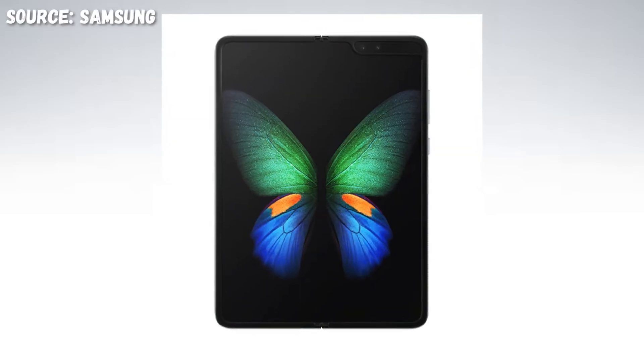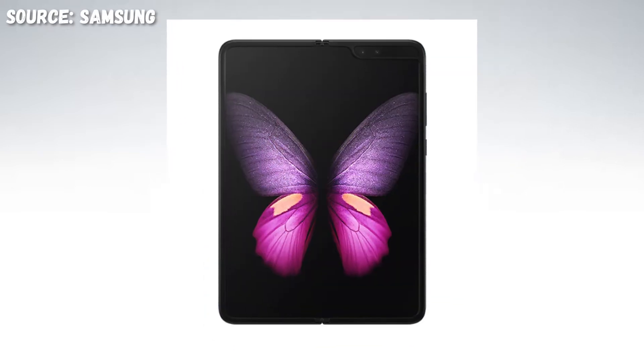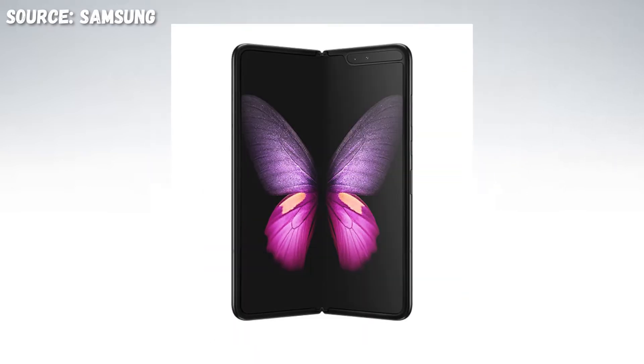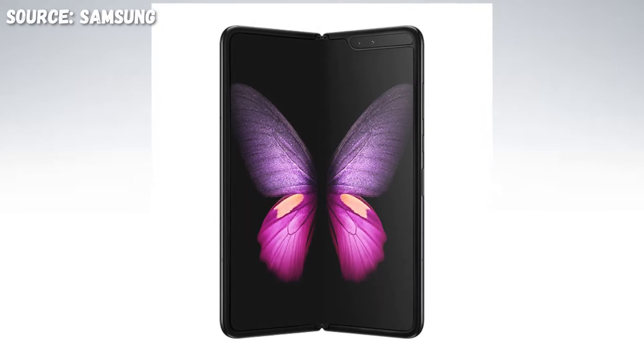Samsung became the first company to implement the corner notch. This notch is placed on the corners of the device and is mostly used for foldable smartphones. This notch type also features dual and single camera systems.